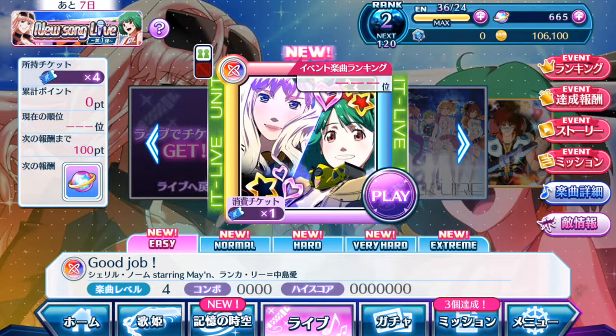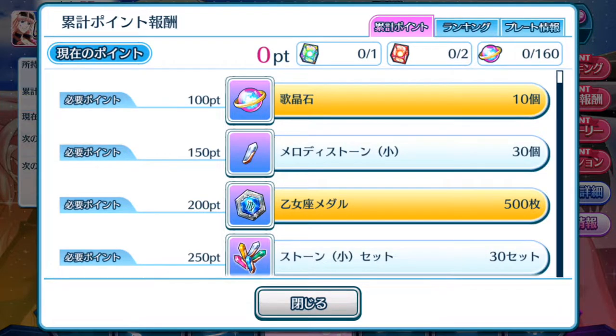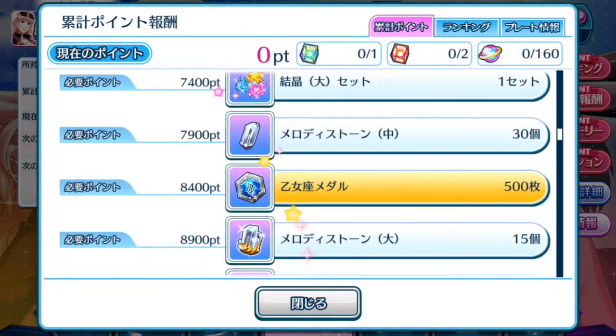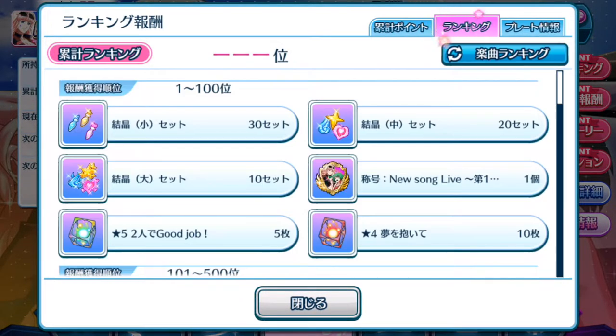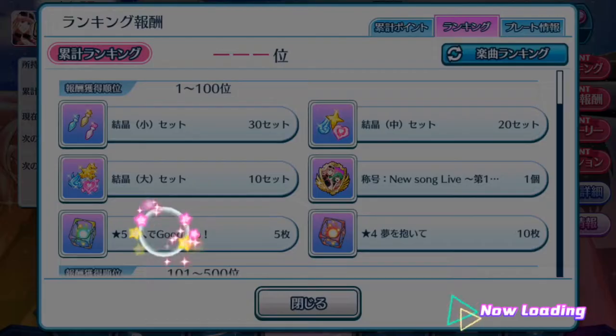Let's take a look at the rewards for the event. There's something new here — they tell you there is one 5-star episode plate to obtain from the rewards. So 160 singing stones. It is very good that they've implemented this so it's easier for players to know what they're lacking from the rewards, to push themselves further. And of course, as usual, the ranking rewards — if you do well, you gain extra 5-star episode plates.